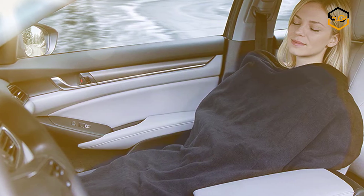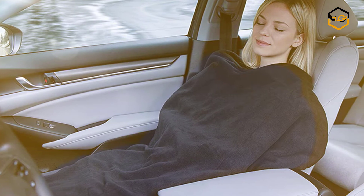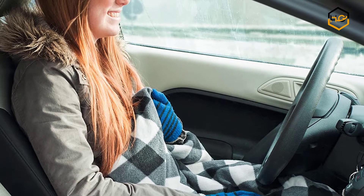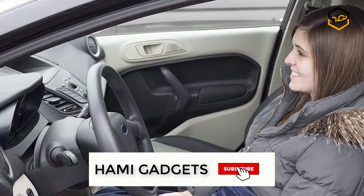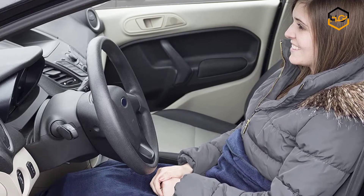Hey guys, in today's video you will be checking out some of the best heated blankets for car available in the market. We have combined them according to their quality, capacity, price, user satisfaction, and ease of use. You can find out more info about them in the description box below. Make sure to subscribe to our channel and hit the bell icon below to be the first to know about any new videos.